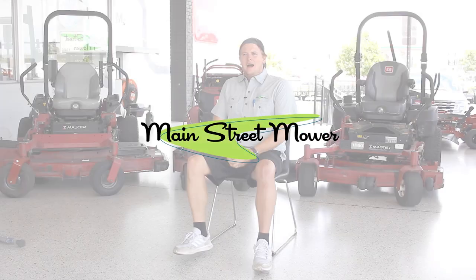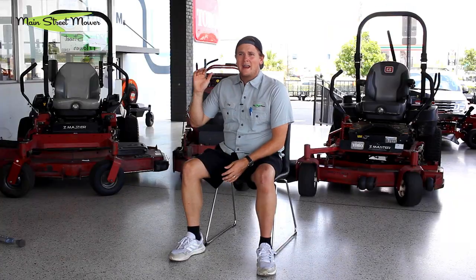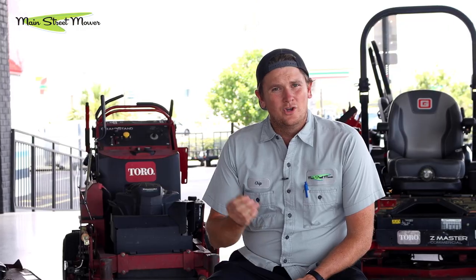Hey everybody, thanks for tuning back in. I'm Chip with Main Street Mower and today we have a fun subject to talk about: the five things to check when you're buying a used mower. Five things that could save you a lot of money in the future and help you bring that asking price way down with some good knowledge and insight on what's actually wrong with the machine.